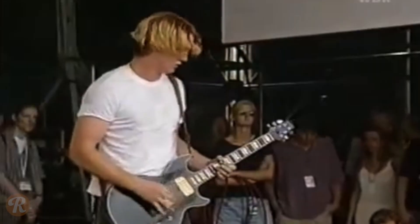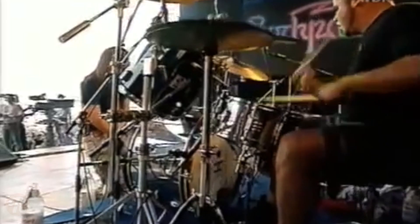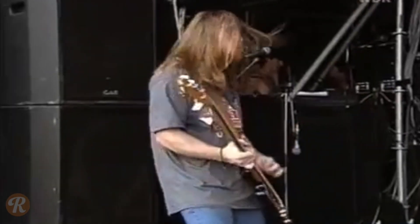Hey, this is Jim with TheWeber.com. We are here at the Framus and Warwick booth, and we are here with Scott from Caius. I just have to ask — you've been walking around. What's the coolest thing you've seen so far?